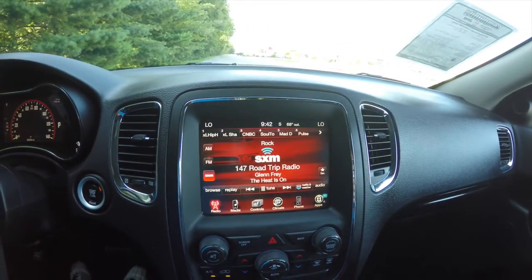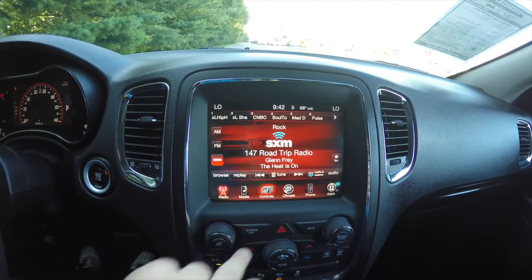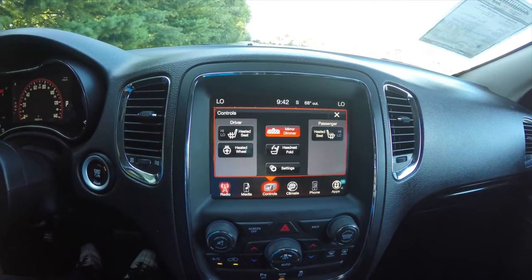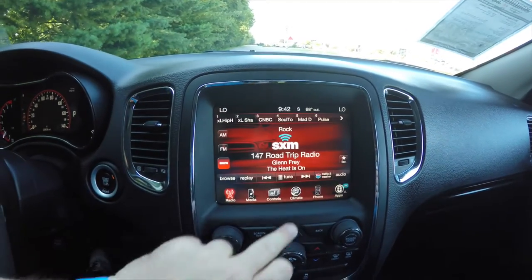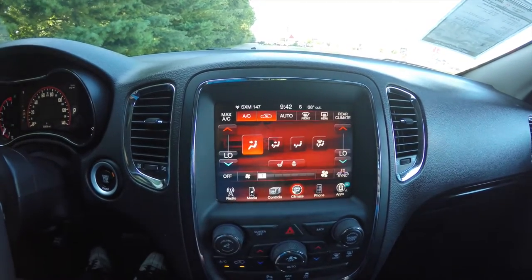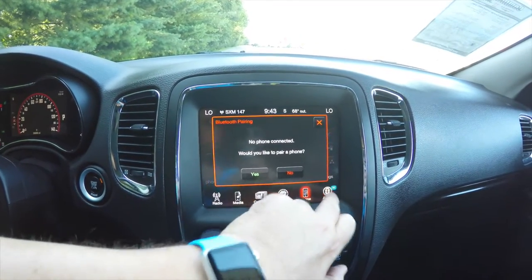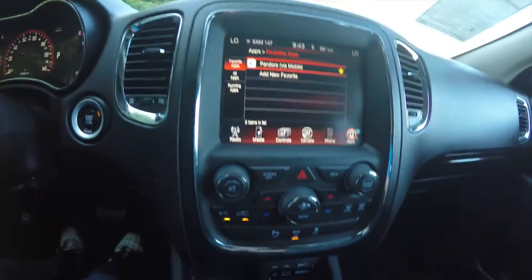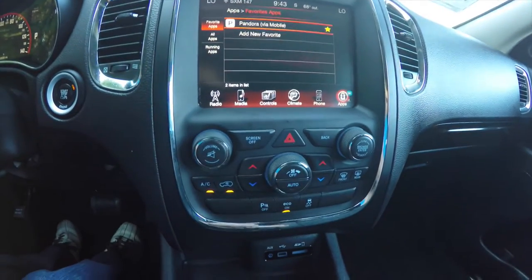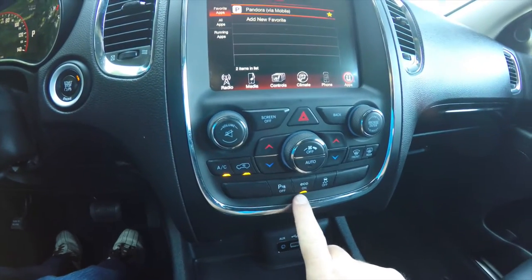This vehicle currently has 30,838 miles on it. It features push-button start and a UConnect 8.4-inch touchscreen display with SiriusXM satellite radio. You also have heated seats and a heated steering wheel, a button to dump your rear seat headrests, dual-zone automatic climate control, Bluetooth phone connectivity, and UConnect apps.